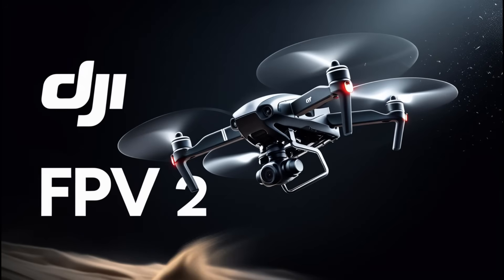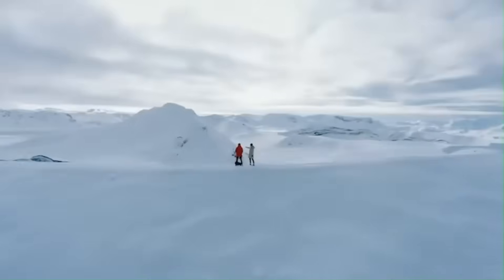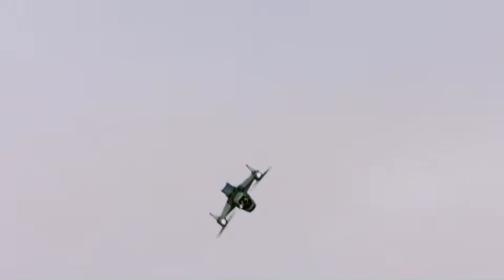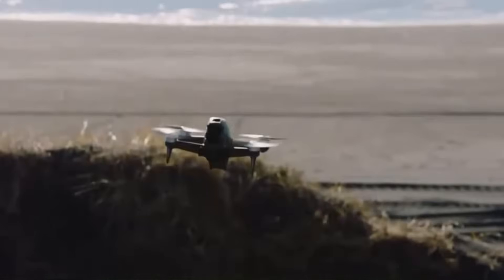DJI FPV2 is rumored to feature faster speeds, improved 4K 120 frames per second recording, and enhanced obstacle avoidance for a smoother flying experience. With better battery life, low-latency transmission, and AI-assisted flight modes, it could be the ultimate FPV drone.